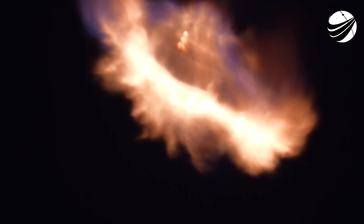Confirmation of entry burn begin. Stage 1 entry burn shut down confirmed.